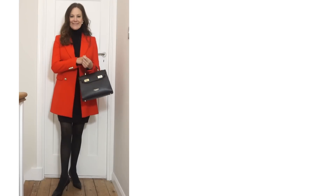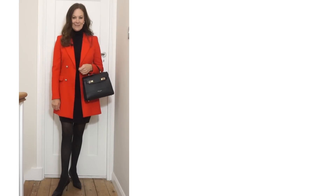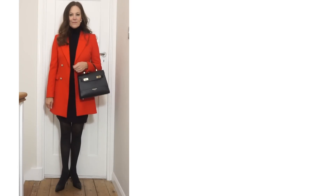I've put this look together myself with a black roll neck, black skirt, black tights, boots and bag, and then I've added a pattern coat — or you could do the same look with a solid colour. You could wear whatever style of shoes or boots you prefer.